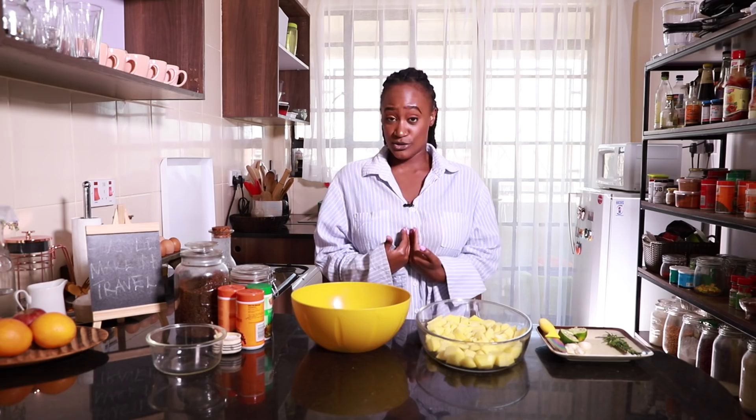Growing up, every single household had this thing. On Fridays, me and Sequoia — chips, no sausage. In our house, Fridays was that day.